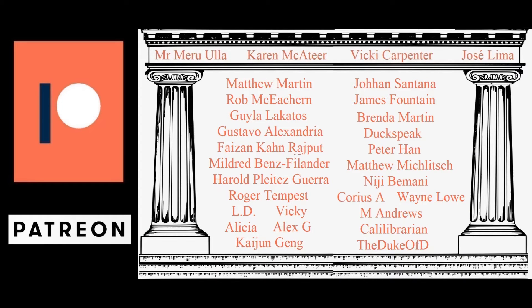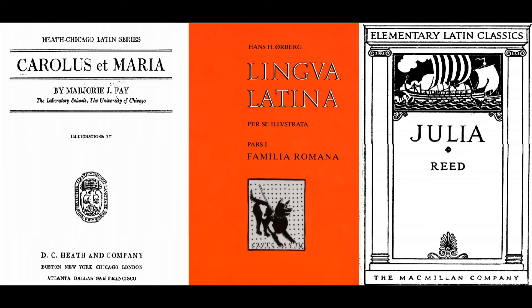If you'd like to support the channel along with these patrons, I'd really appreciate the support — there's a link in the description box below. Today I'd like to introduce a few really good resources for furthering your study of Latin beyond the videos on this channel.